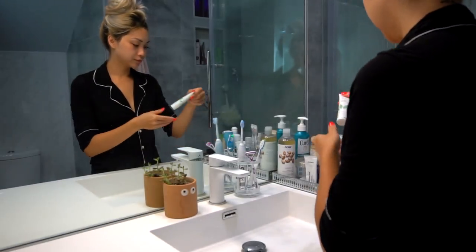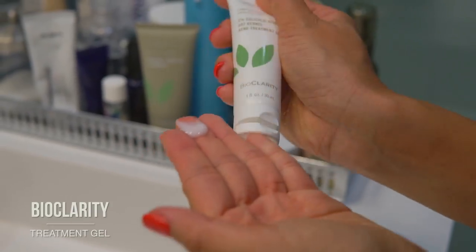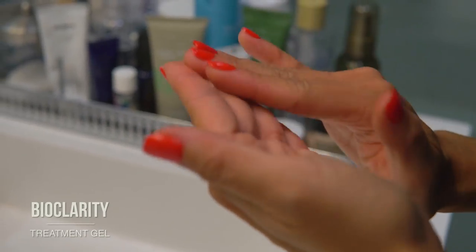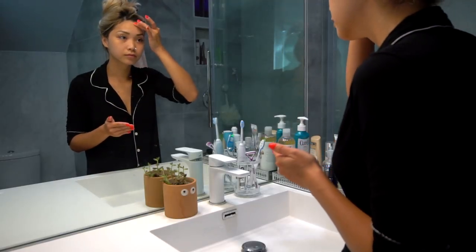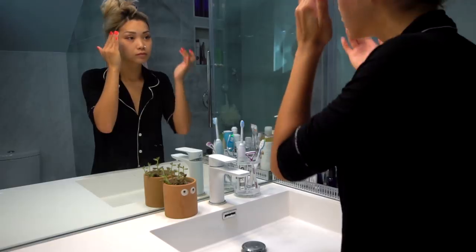Next, I'm applying some of their Acne Treatment Gel. I don't break out often, but I just got back from two weeks in Europe, and the humidity really took a toll on my skin. This spot treatment is perfect for clearing up dirt, oil, and bacteria, and my forehead is in desperate need of this right now.